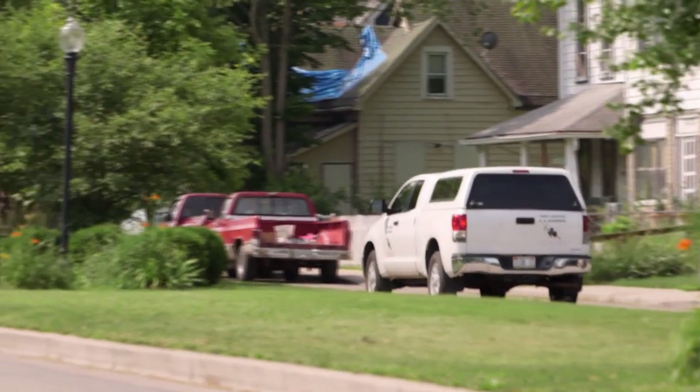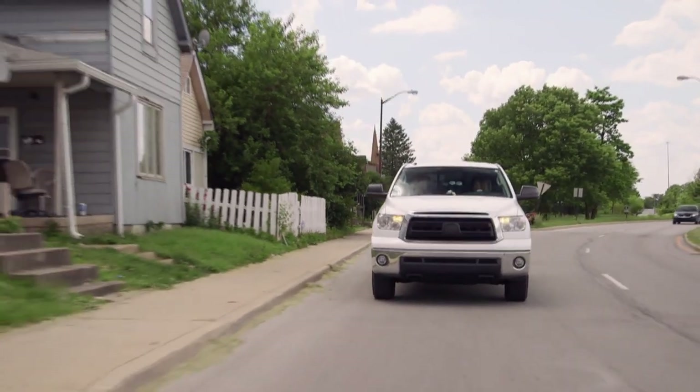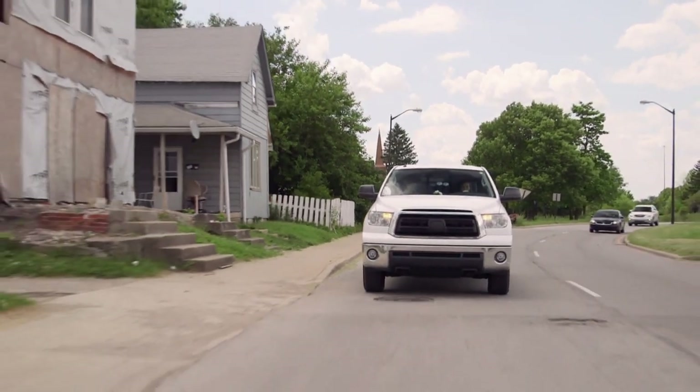We're heading over to the house on Orange Street right now. This is the duplex that we bought for $4,000 in the city — awesome price, but the framing is super messed up. Right now it has two front doors, but it's partially demoed inside.